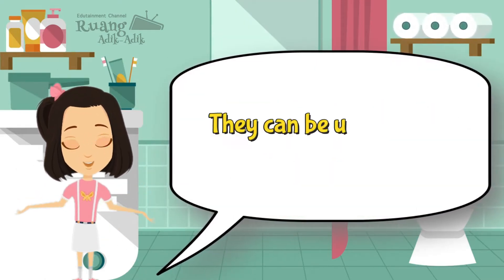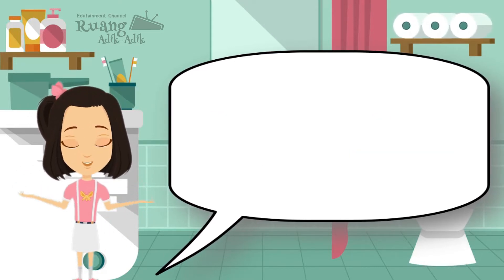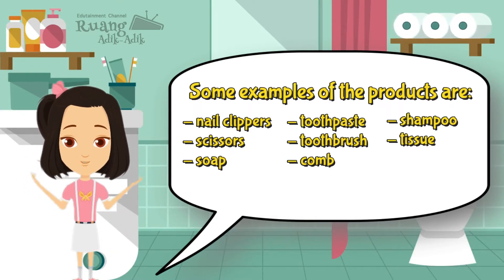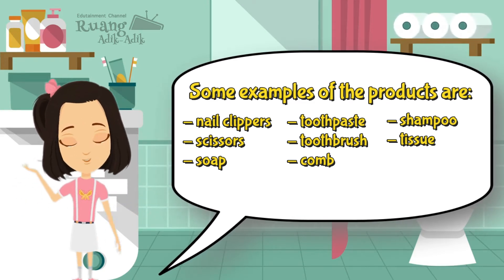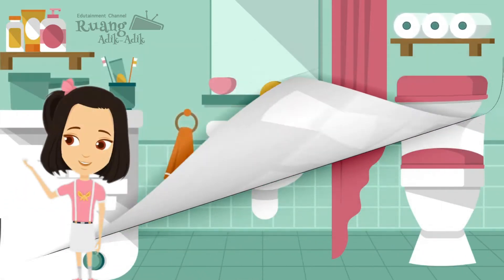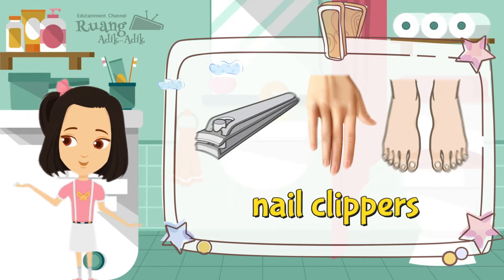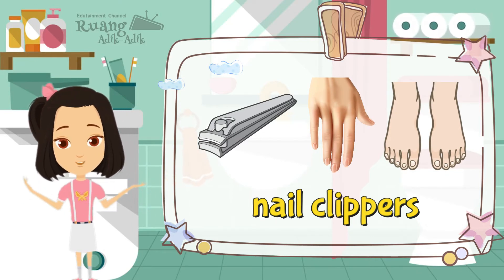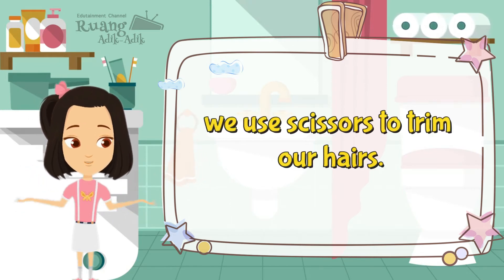They can be used on any area of the body. Some examples of the products are nail clippers, scissors, soap, toothpaste, toothbrush, comb, shampoo, and tissue. We use nail clippers to trim our nails. We use scissors to trim our hairs.